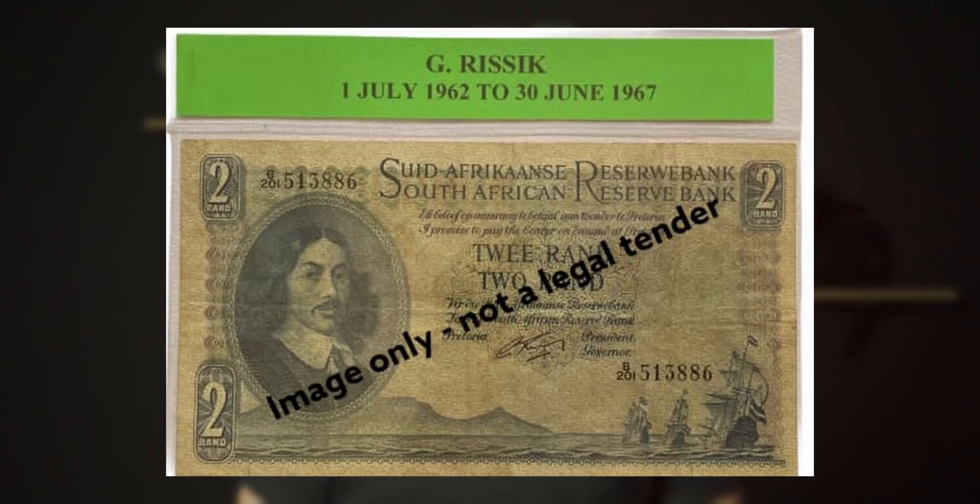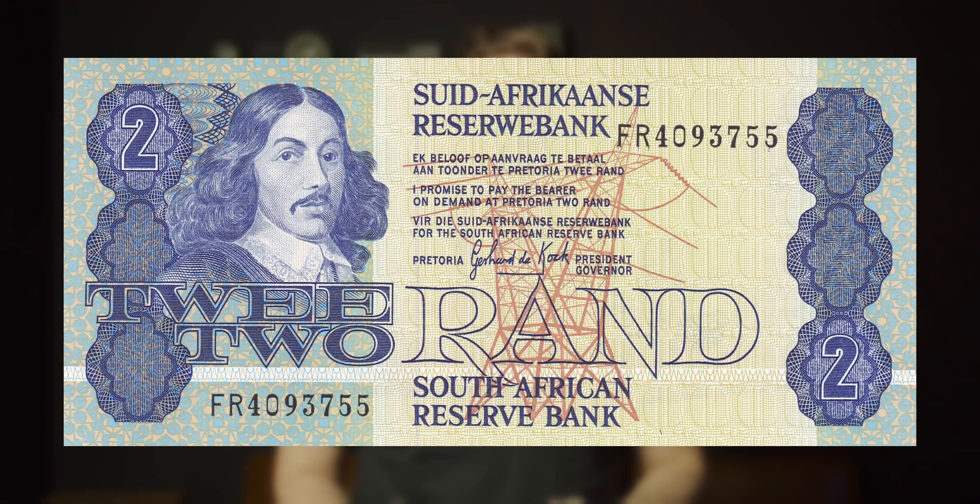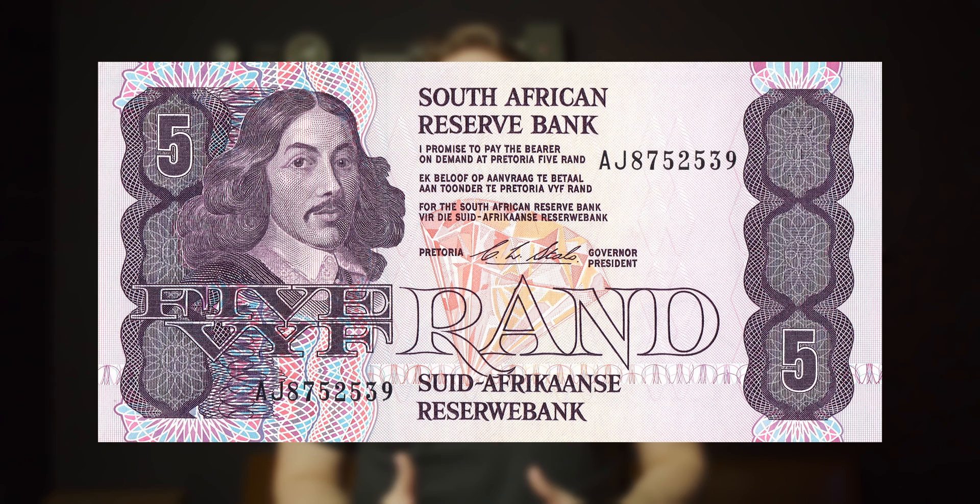On 14 February 1961, the rand replaced the pound. Rand denominations issued were paper notes: the 1 rand note, 2 rand note, 10 rand and 20 rand. They were signed by Governor Rissek and remained active until 1967 — that was the first issuance of South African rand notes. The second issue of South African banknotes was from 1966 to 1977 and featured Jan van Riebeeck on all the notes, as well as the Protea, the national flower. There were two variations of a 1 rand note, a 2 rand note, a 5 rand note and a 10 rand note.